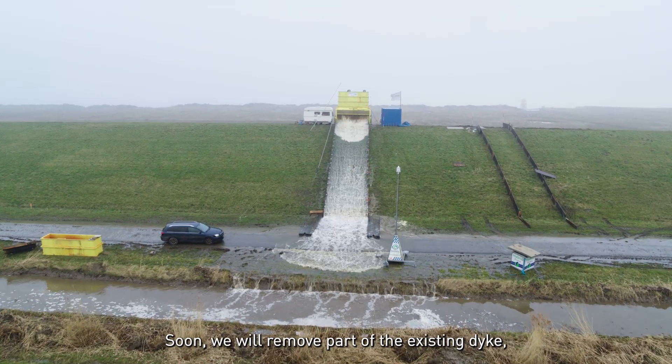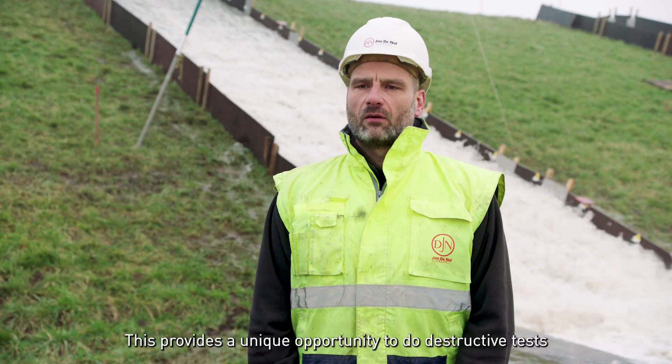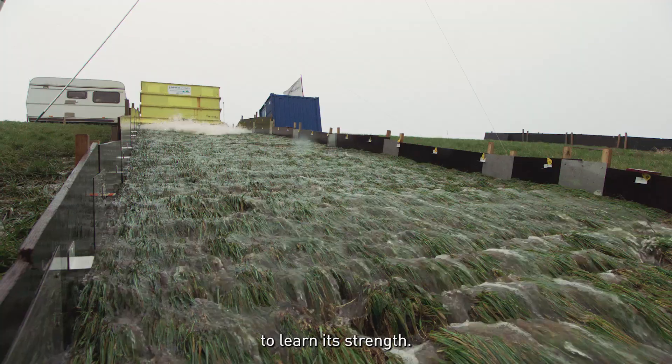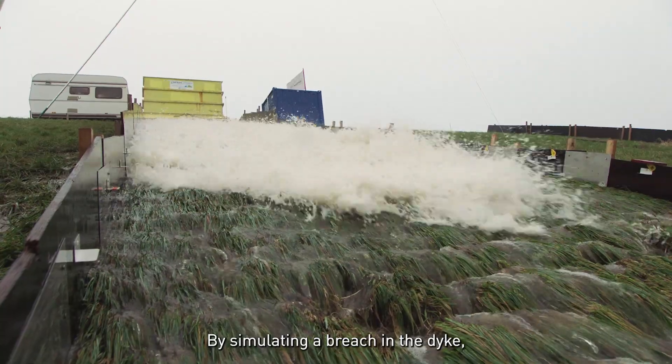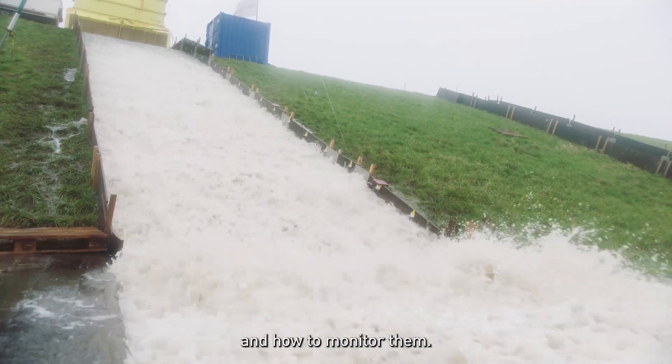Soon, we will remove part of the existing dike, giving the river room to flood. This provides a unique opportunity to do destructive tests to learn its strength. By simulating a breach in the dike, we learn how much the dike can take during a storm and how to monitor them.